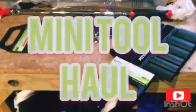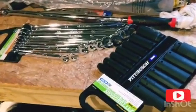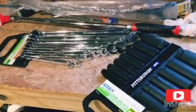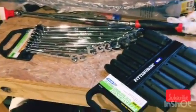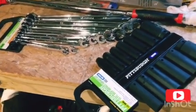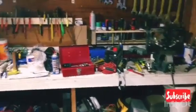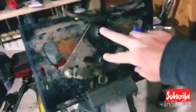Hey, what's up everybody, it's Brad with Tough Two Reviews — soon to be changed to Brad's Workbench or something, because I'm finding out I'm doing a lot more than just reviews right now. We got a Harbor Freight tool haul. This was a tool haul out of necessity, not out of pleasure. You'll see I'm working on a different workbench because that one is atrocious.